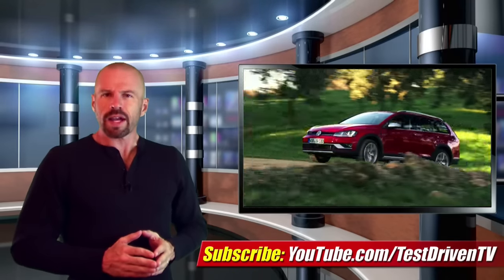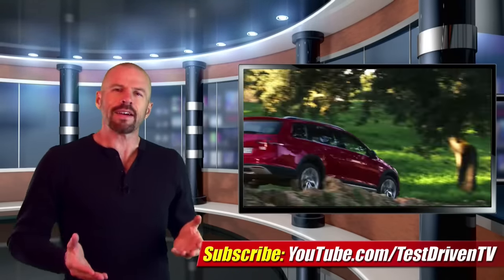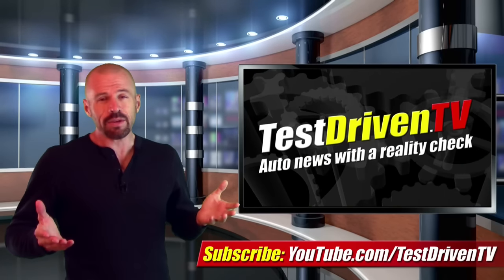The 2017 Volkswagen Golf Alltrack arrives late this year in US showrooms, with pricing to be announced closer to that time. When the manual or a TDI will come available is anyone's guess.